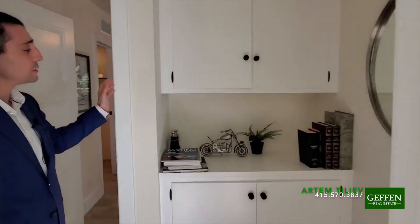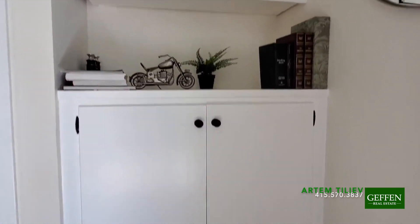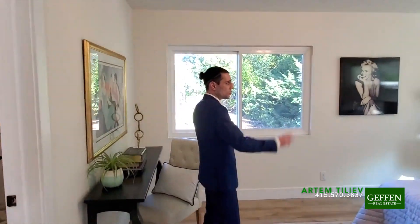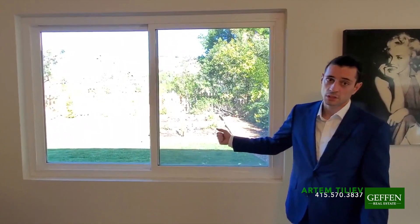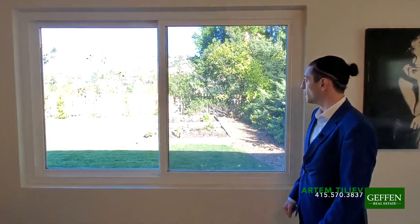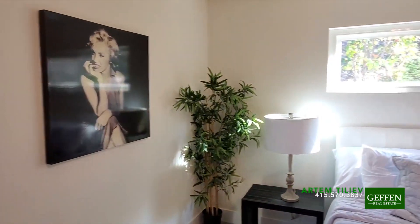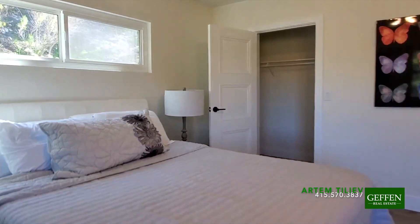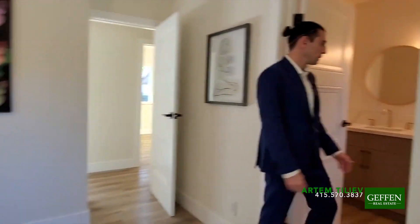Here we have craftsman-style built-in cabinets for additional storage. And this is the master bedroom. Obviously a lot more spacious, with double windows. This window looks out to the east side so you have morning sunshine, and you can also see the panoramic view out of this window too. There's enough room for a large bed and a work desk if you need it. Large master bedroom right here.